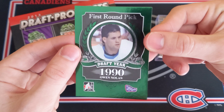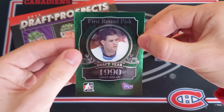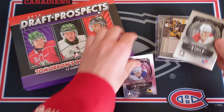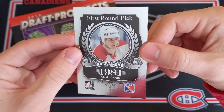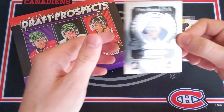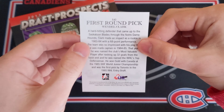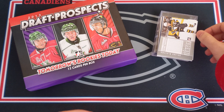And then we have one of these first round draft picks of Owen Nolan, 1990 — very nice, first overall if I remember correctly. Then we have Al MacInnis, first round pick, draft year 1981, Kitchener Rangers. And finally our last base card is Wendell Clark, first round pick, 1985. So those are the base cards — let's go through our hits.